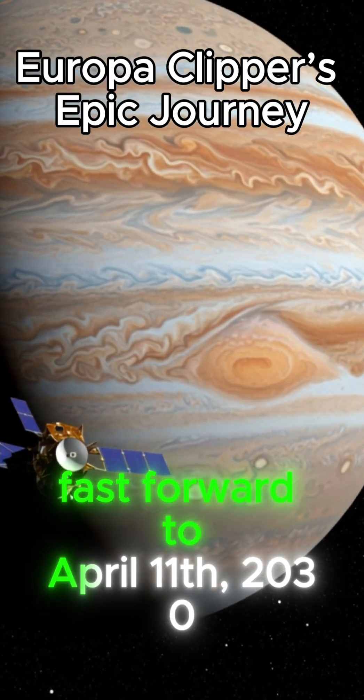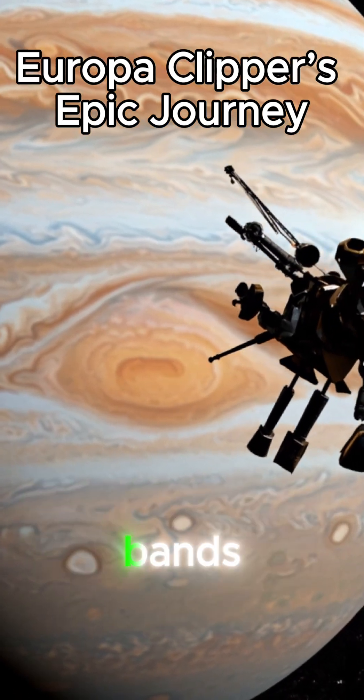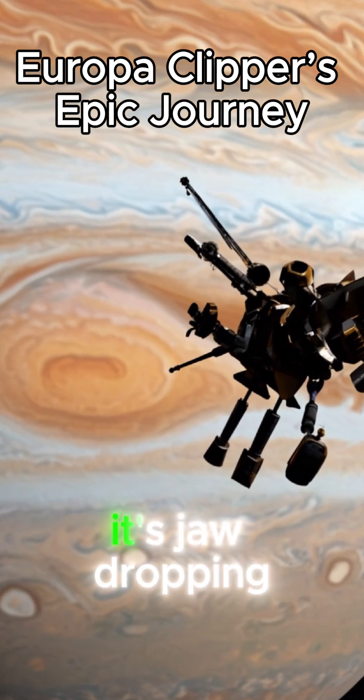Fast forward to April 11th, 2030. We drift into Jupiter's realm, the gas giant's orange and white bands swirling all around. It's jaw-dropping.